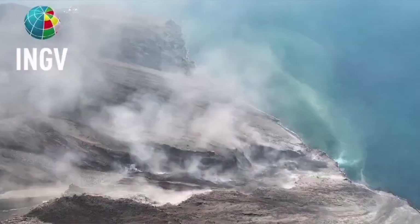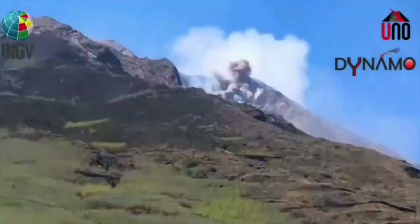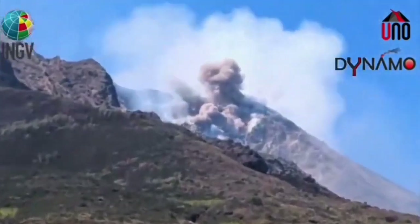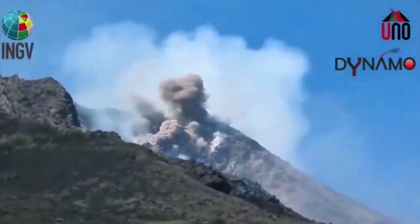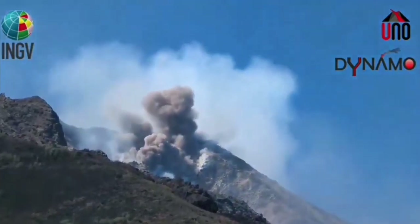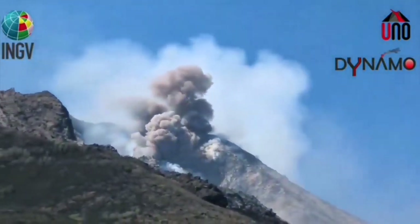These are the hot, shattered rock pieces and ash which flow like an avalanche down the slope. We can see it now moving toward the Tyrrhenian Sea, that part of the Mediterranean Sea which lies just off Sicily and mainland Italy.